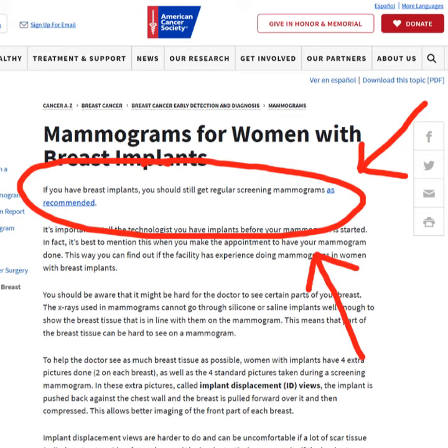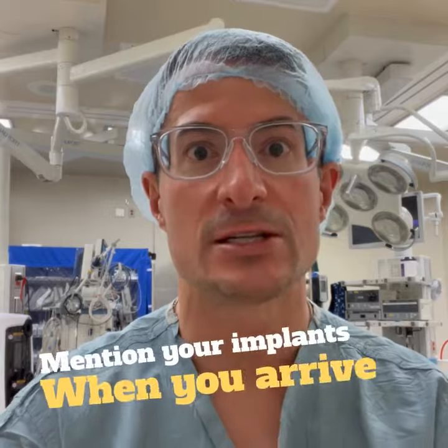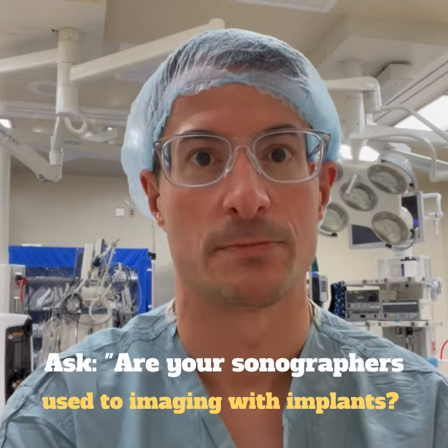Now, it's important to be prepared for your screening mammogram if you have implants, and they make recommendations about how to do so. Specifically, when you book your visit, and also when you arrive, you need to tell people that you have breast implants. You also need to make sure that their sonographers are experienced in doing mammograms for women with breast implants.